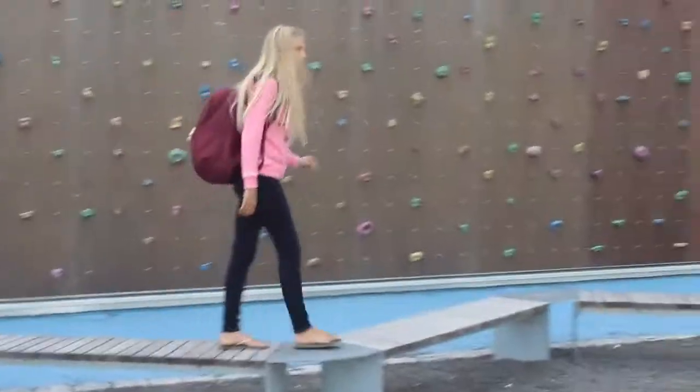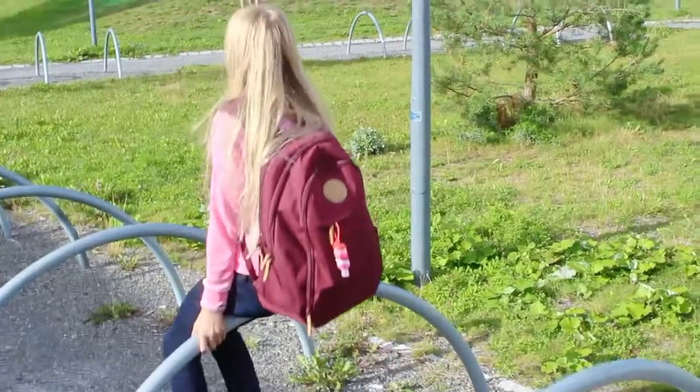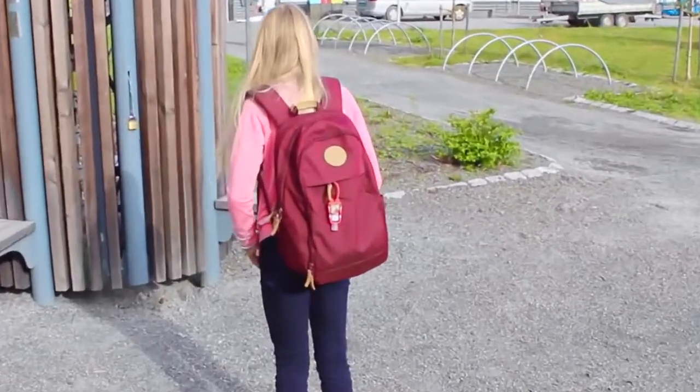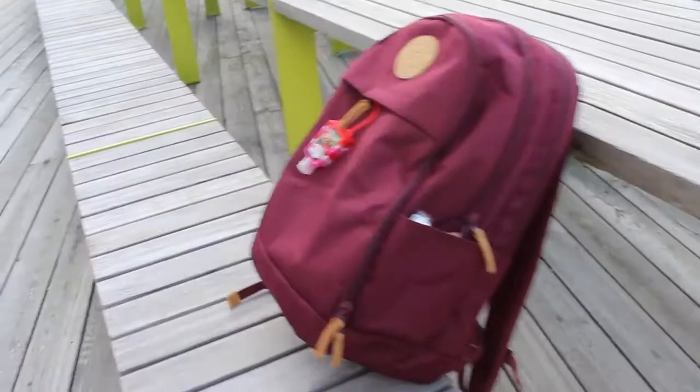So first of all, my backpack is from Beckman of Norway, and it's a really comfortable backpack. And I'm totally in love with the detailing on it, just saying.